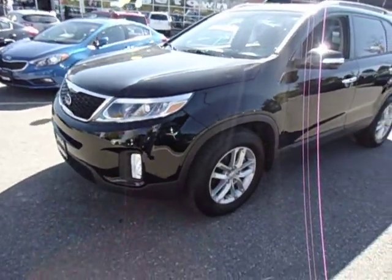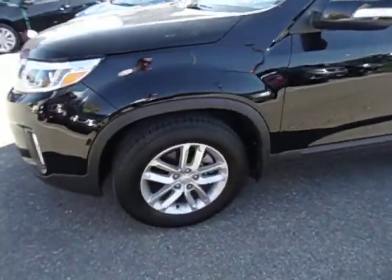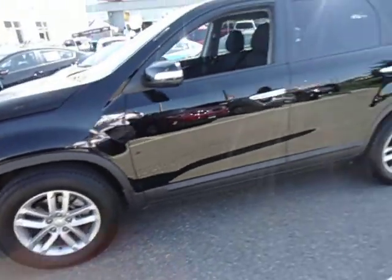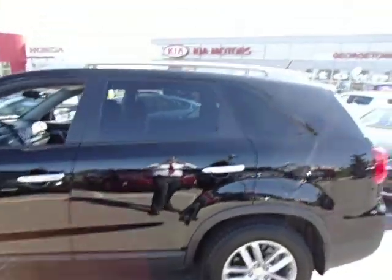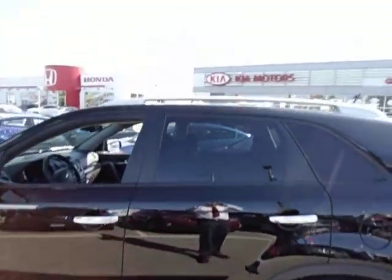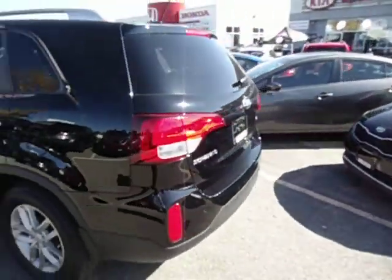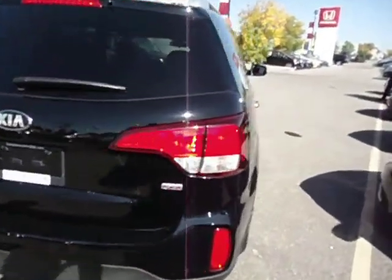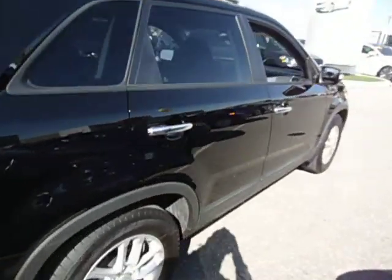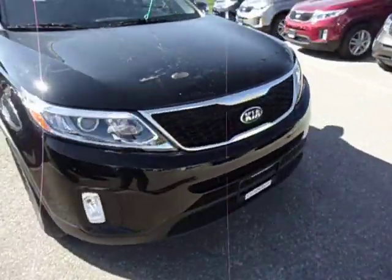Fresh body design. You've got your projection lens headlights, fog lights, 17 inch alloy wheels with four wheel disc brakes of course. Chrome door handles, privacy glass on the rear, and of course the roof rails. And the best part about it is it's the new body style, my friend — got the fresh look, the facelift.